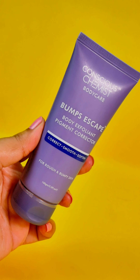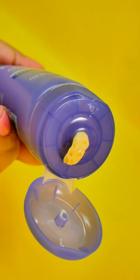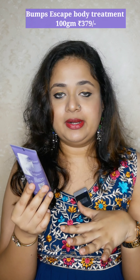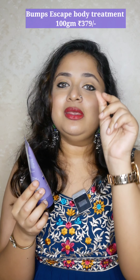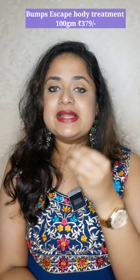Conscious Chemist launched a range of three body creams — one is an intense moisturizer for all skin types, one is a body cream with retinol, and one is a body cream with exfoliator called Bump Escape. Because it contains urea, it has a classic urea scent — not a very pleasant fragrance — but you don't have to use it on your entire body. This comes in 100 grams. You can use it on your bum, hands, and feet. It's a light, creamy-textured cream, not very heavy, and my sensitive skin is not breaking out with it.